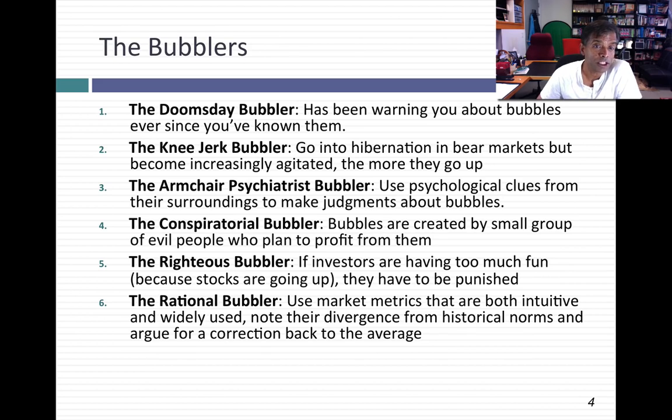There are the righteous bubblers — people who think that if you have too much fun as an investor with stocks going up for a long period, you should be punished. These first five groups of bubblers you can deal with pretty easily. But there's a sixth group that I think is particularly dangerous: the rational bubblers. What they do is use a metric that's pretty intuitive for stock pricing and use that metric to argue that stocks are overpriced. That's where the CAPE bubblers fit in.